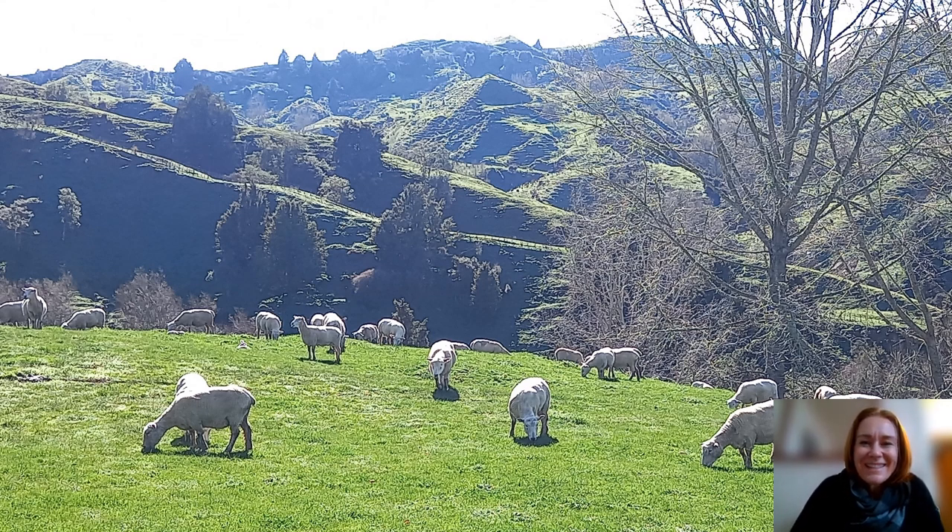So welcome to Te Whirua Station in the King Country. I'm going to show you their pre-lamb monitoring information and talk about how they've used this to confirm that their ewes are AOK coming into lambing, worm-wise.